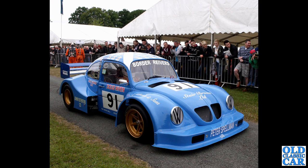This strange looking machine was spotted at the Cholmondeley Pageant of Power quite a few years ago — the Border Reavers VW. Powering this is a V8 Chevrolet engine, so I'm guessing it's quite lively.